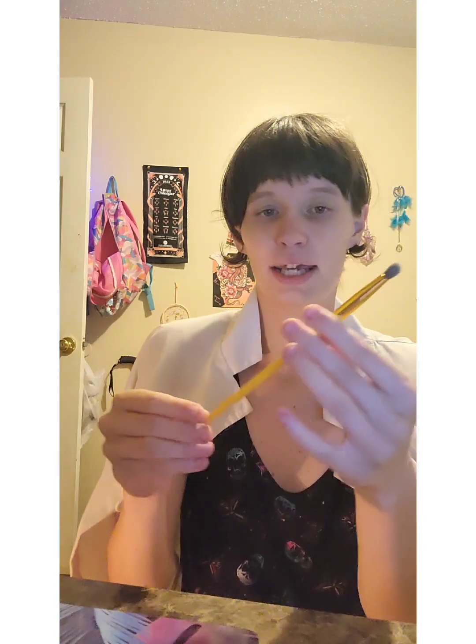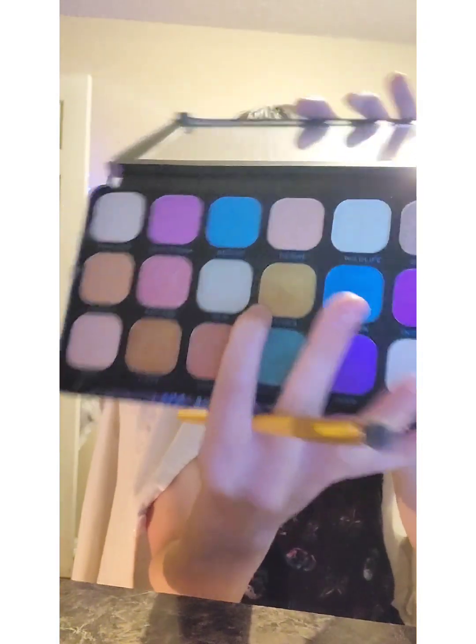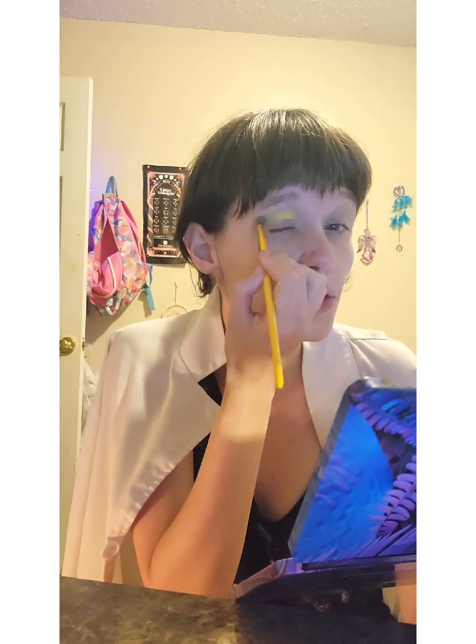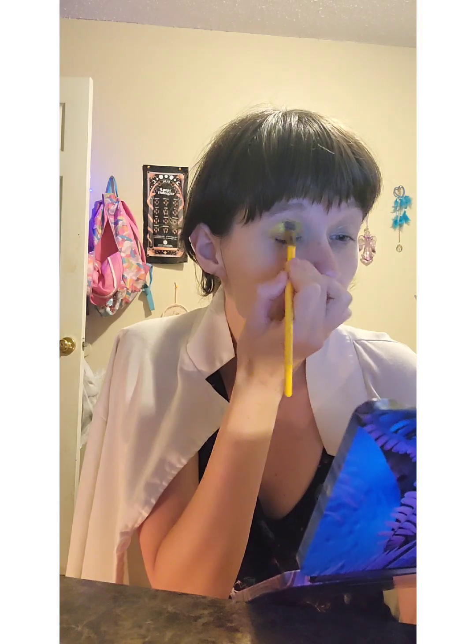Now I am going to be taking an eye brush and the Desert Desire palette from Revolution. Because this is more of a golden color, we are going to be using gold-like colors. For the crease, we are going to be taking the shade called Dunes. With Fearless Taylor's Version, it reminds me of this really pretty golden era — the golden era of all Taylor Swift, I should say.